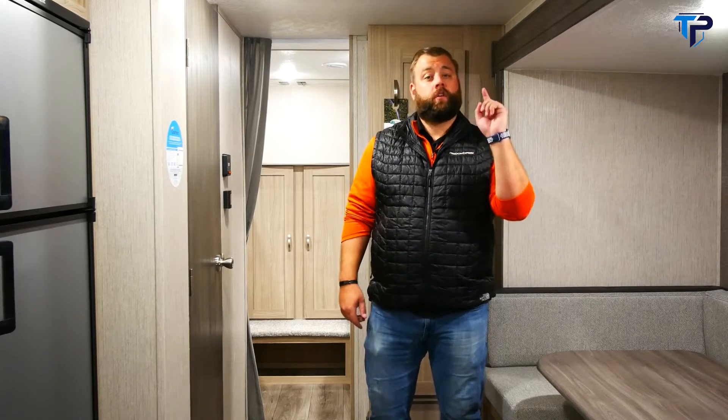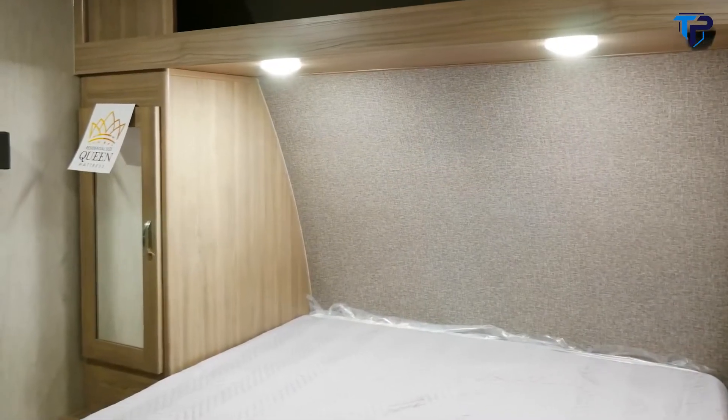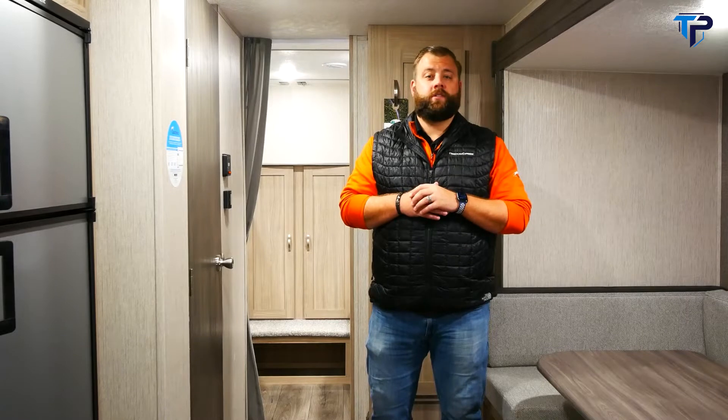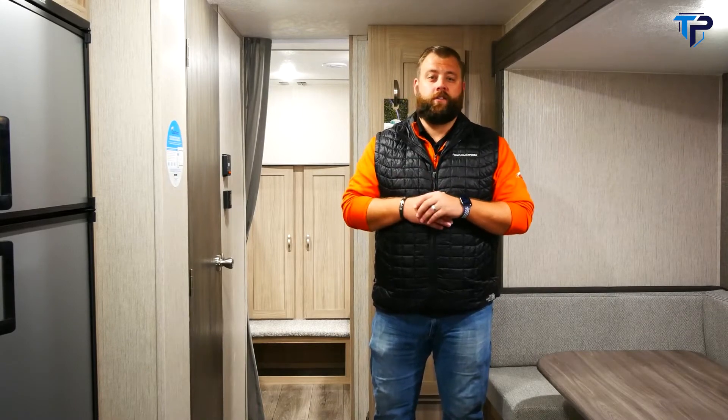The 29 SE features plenty of storage throughout the whole coach. And mom and dad, we didn't forget about you — up towards the front in the master bedroom you have a 60 by 80 residential clean bed with two sliding pocket doors to ensure nice privacy. For more information on this 29 SE, please visit us at CoachmanRV.com or check us out on Facebook and Instagram.